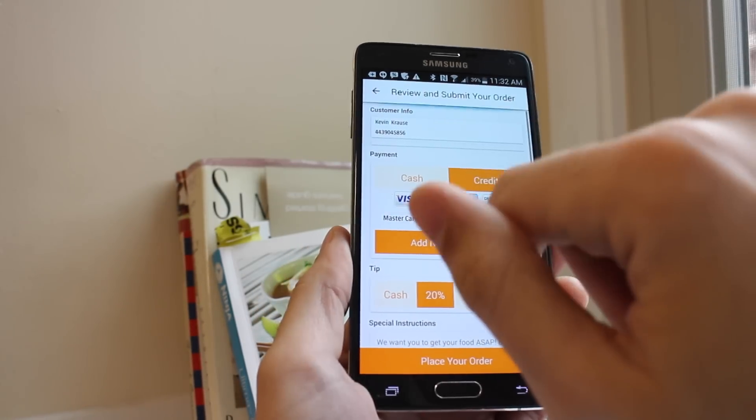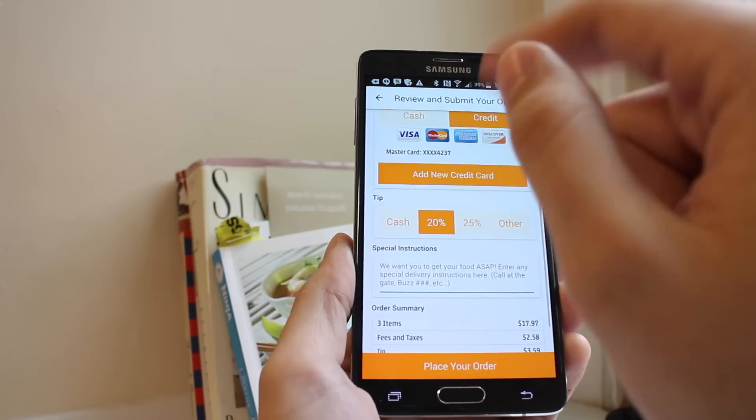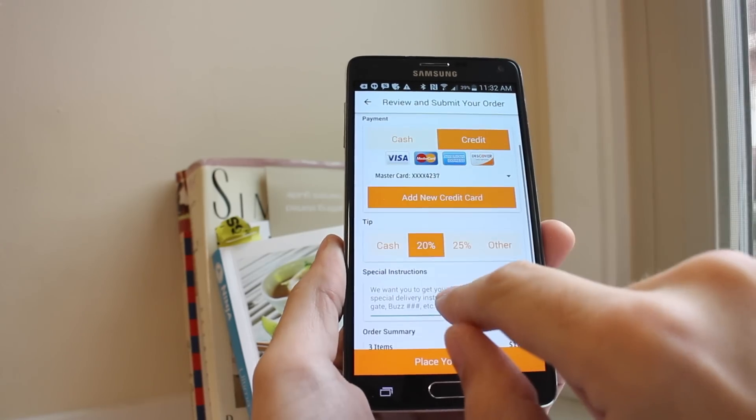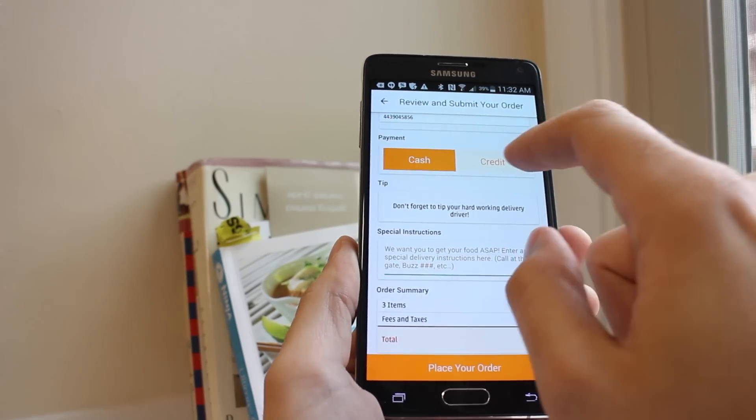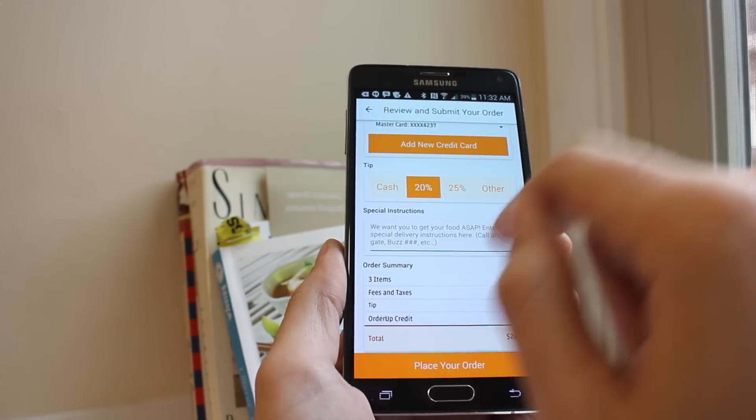If you've logged into the app — which is very easy to do — it'll have your address, your number, and all your information saved, including saved cards. You can save a credit card, choose to pay with cash or credit, and have a list of saved cards if you've used them.